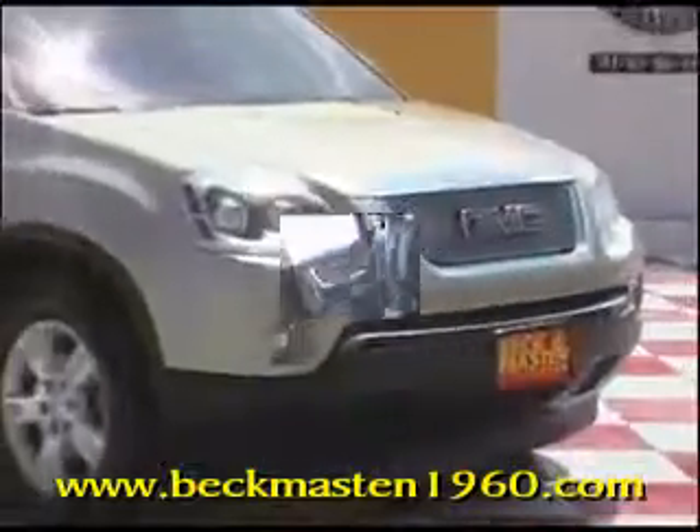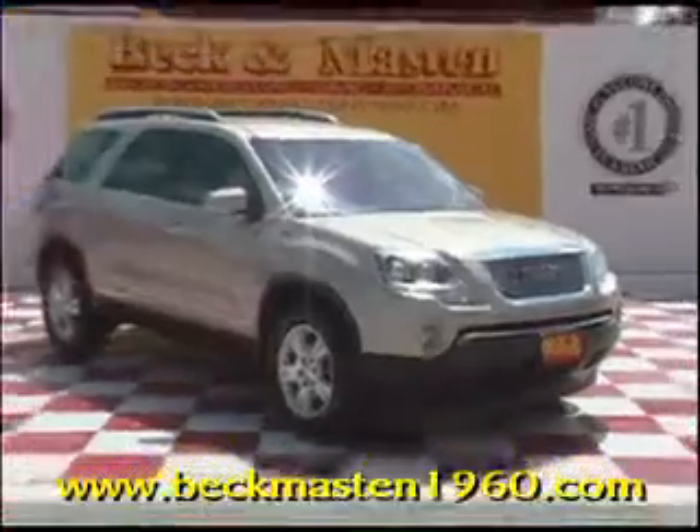Come take a look at it today and see our great selection of low mileage, extremely clean vehicles at Beck and Master 1960. We are located on 1960 between 290 and Jones Road. Give us a call today.